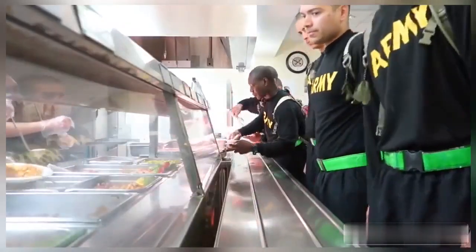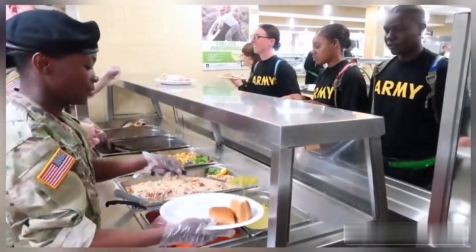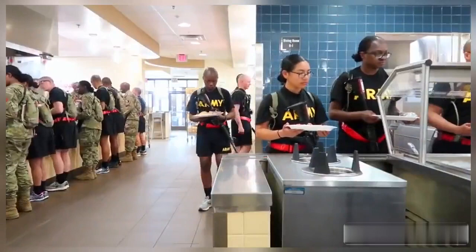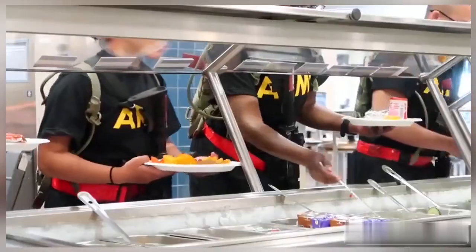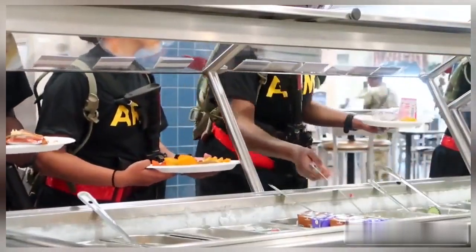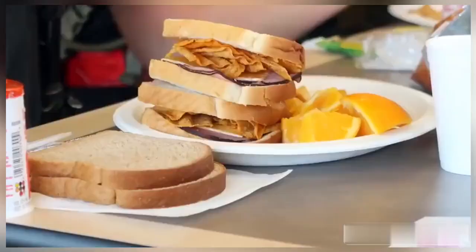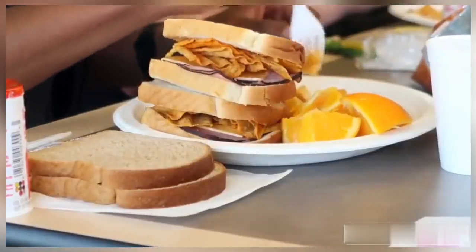What we're showing you right now is the dining facility in Army basic training. This is also what a dining facility looks like on a regular base in the Army. The dining facility can be compared to a cafeteria in your school, college, or place of work. Dining facilities are open for breakfast, lunch, and dinner, even on the weekends. They offer a variety of dishes, meals, different types of fruits, snacks, and pretty much everything you can think of. Because you're in training, the dining facility will make sure they serve high quality food to fuel you.